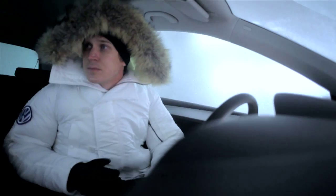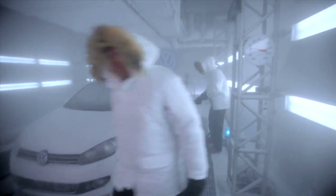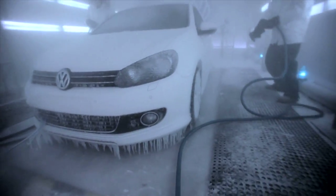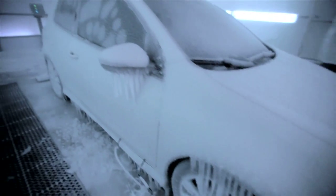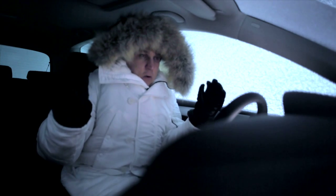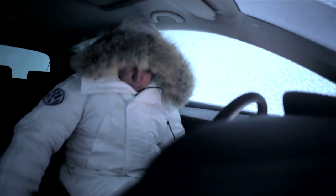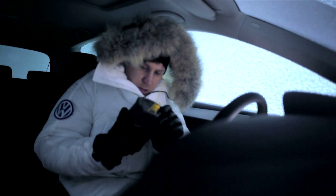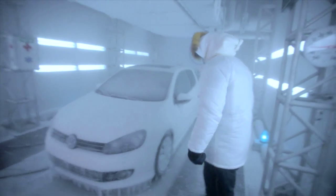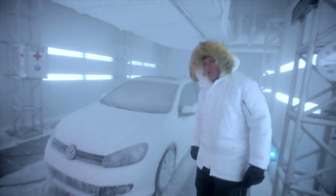Ted, you're okay in there, right? I'm getting out of here. Totally iced in now. Been in here for a really long time. We're looking at minus 25. Okay, Ted, go ahead and give it a try. Let's start the car.